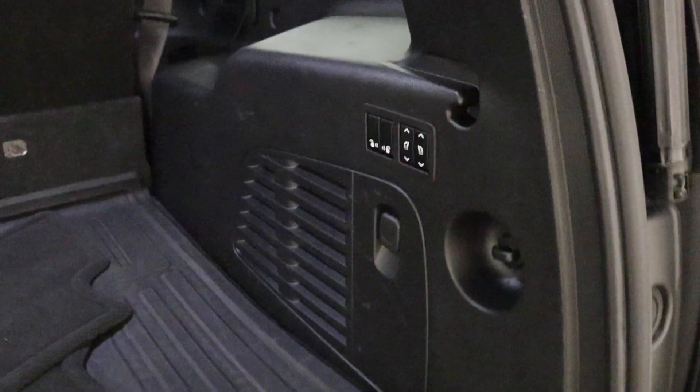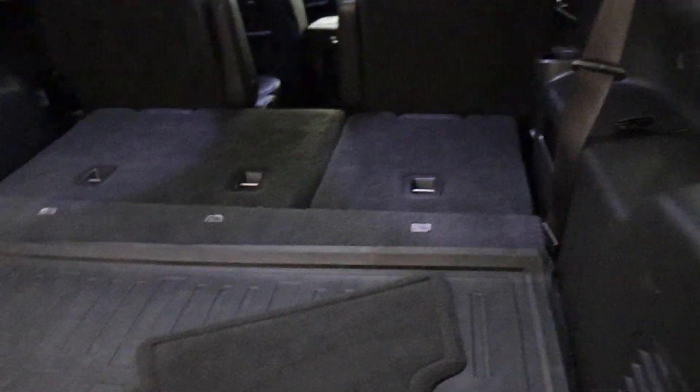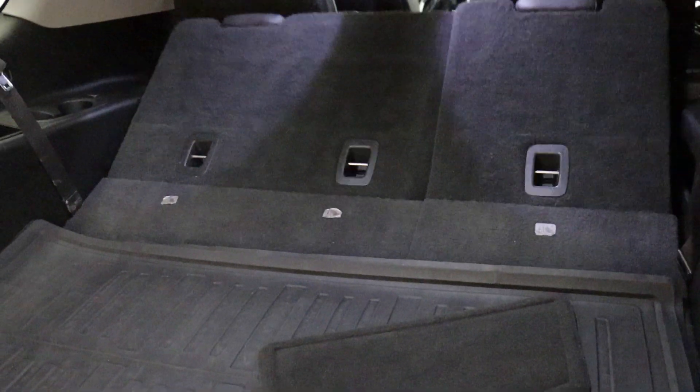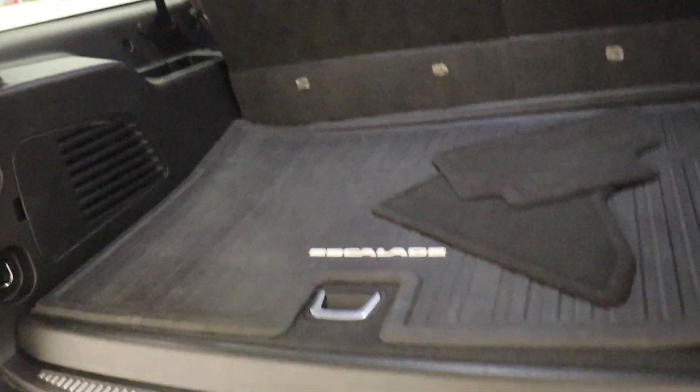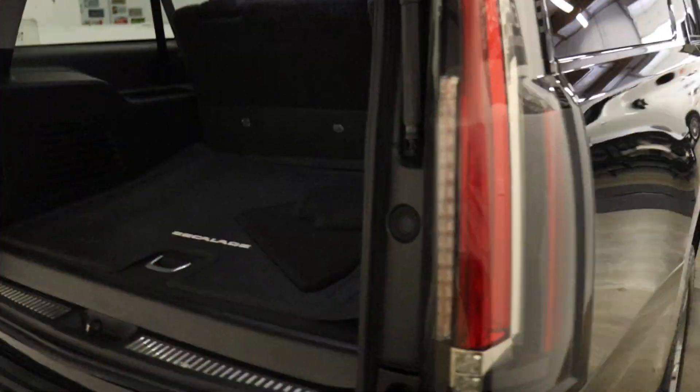This does have power third-row folding seats, so if you hit these two buttons — one of the nice things is how quick these things go down. The German stuff is not like that; it takes its time. They come up quick also, so that's handy for loading or unloading purposes. There are four sets of headphones and we believe we have all four. You also have a power liftgate — just hit that and it closes.